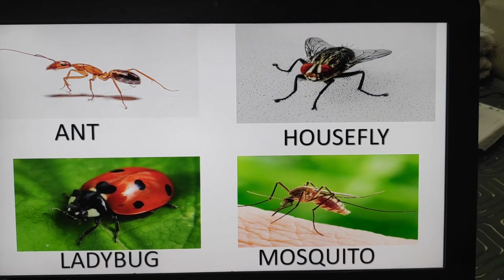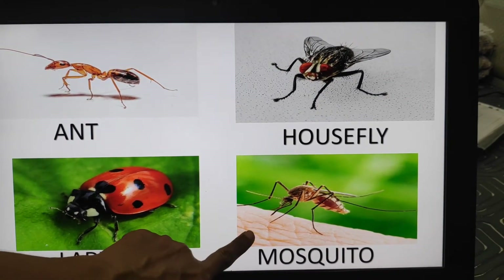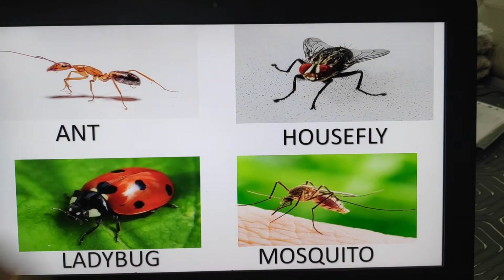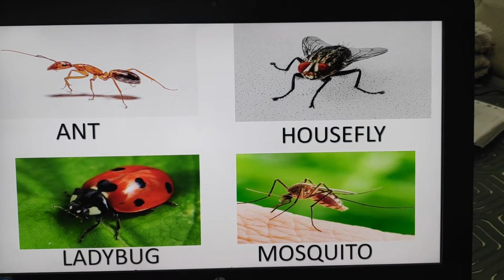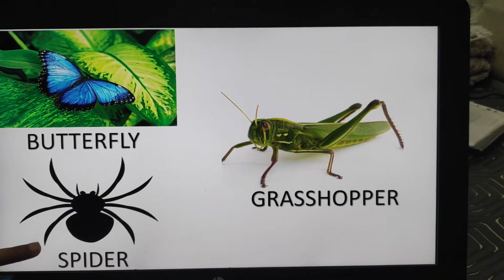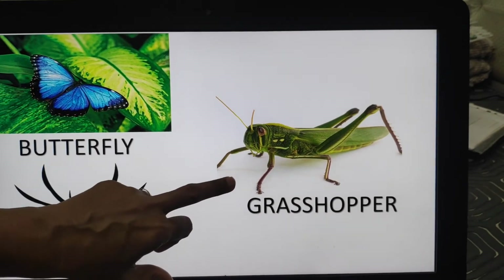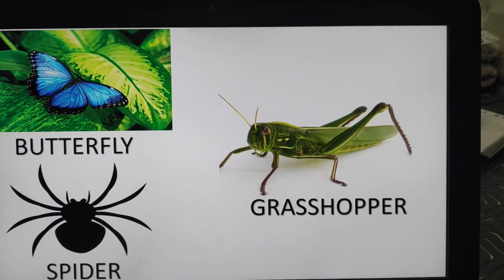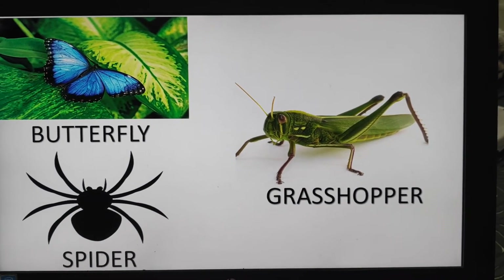Very good. Ladybug and mosquito. Very good. Ant, housefly, ladybug, mosquito. Butterfly — beautiful butterfly. Spider. And grasshopper. Butterfly, spider, and grasshopper.